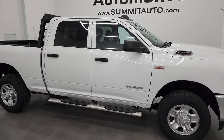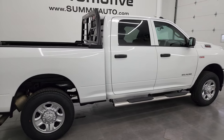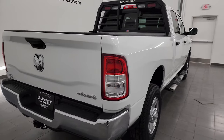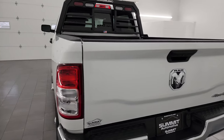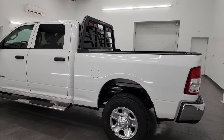Hey, this is Brett and this 2019 Ram 2500 Crew Cab Short Box Tradesman is stock number 14238Z. I am here at Summit Automotive in Fond du Lac, Wisconsin, your new and used heavy duty truck and Ram headquarters.